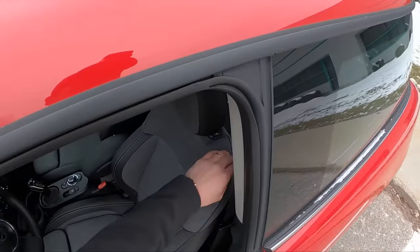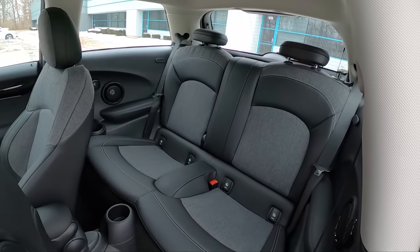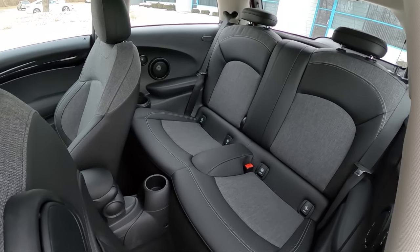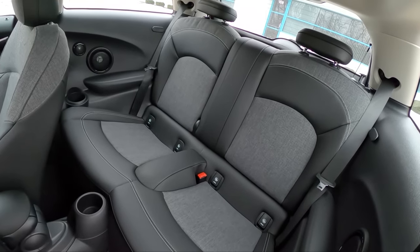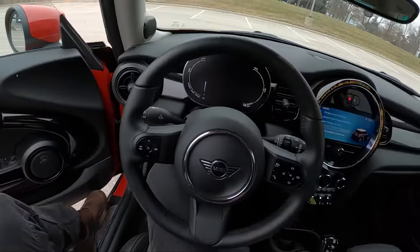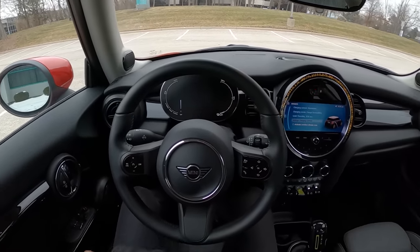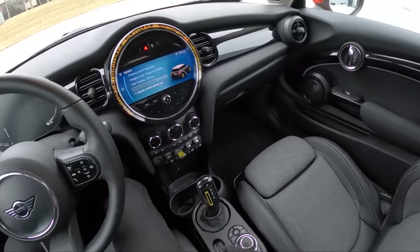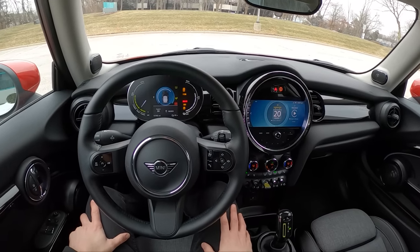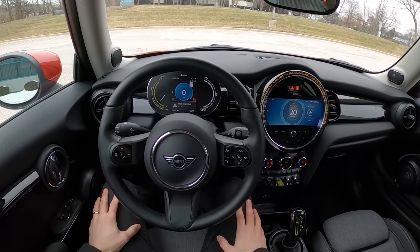The back seat has a little bit of room. There are ISOFIX child seat latches, though they'd probably be pretty hard to access, plus little cup holders. I've had a bunch of Mini Coopers this past year and I enjoy driving them — they're still one of the most fun front-wheel drive cars to get in and drive. It looks like it turned off on us, so we get to hear the startup sequence one more time.